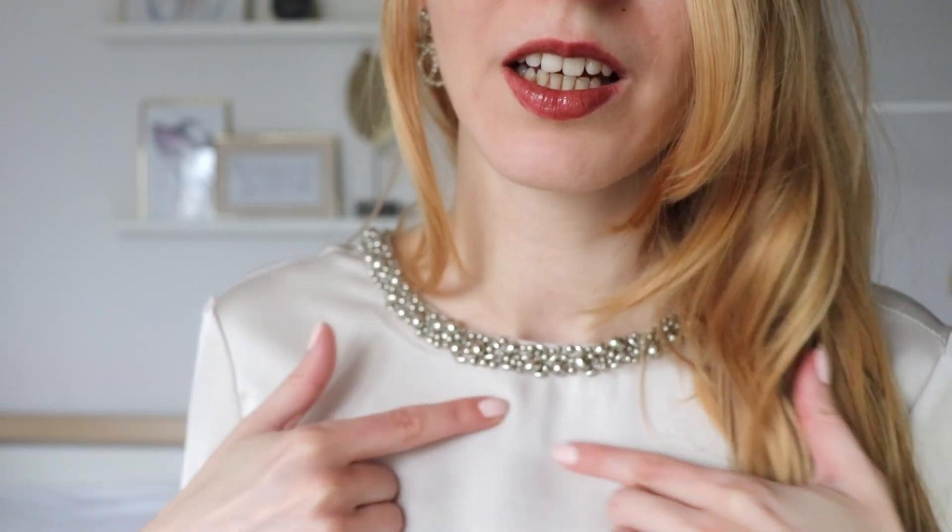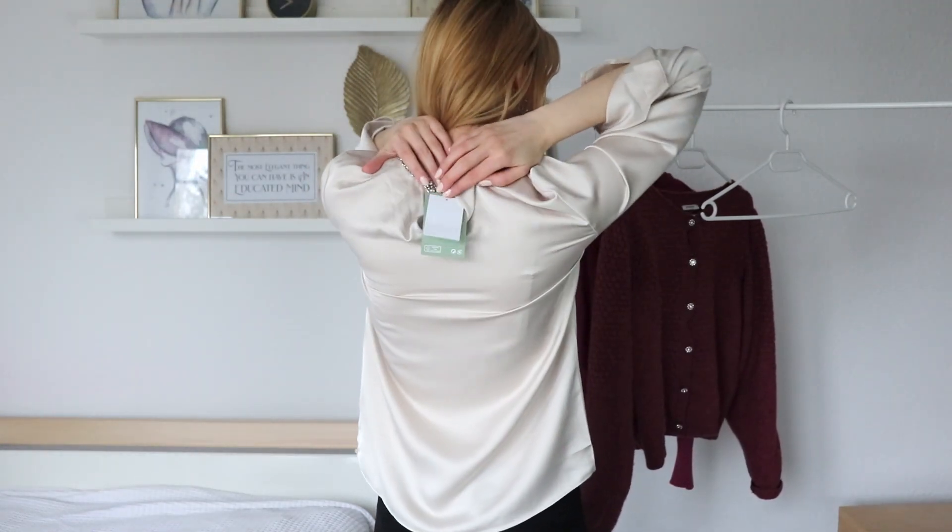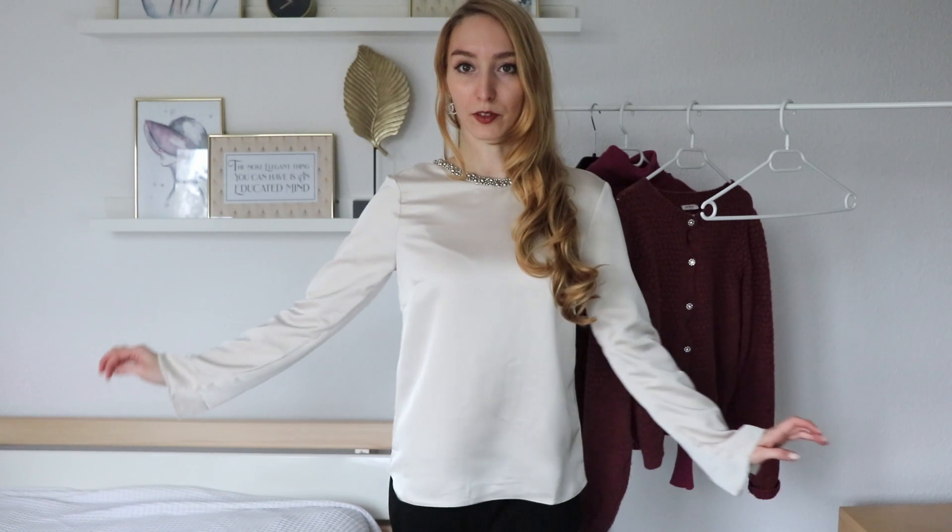The first piece is this satin blouse from H&M. It has this beautiful color. It has little stones — I hope the camera sees it — and a little bit of a flared sleeve, which also looks very glamorous. You can also tie it in the back; it has a little button. So this is the first piece.